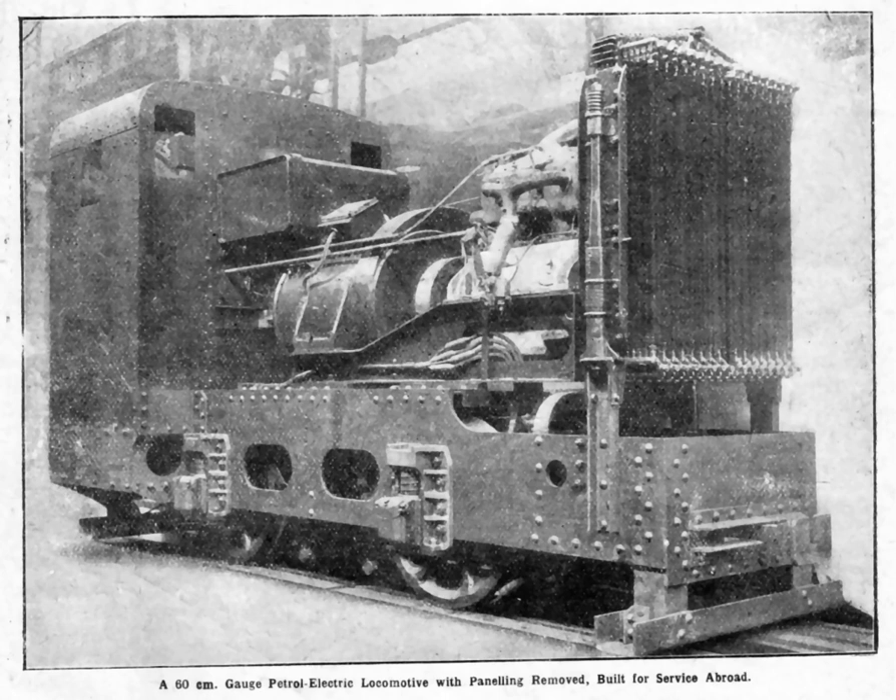In the 21st century, petrol-electric transmission has gained a new lease of life in hybrid electric vehicles. Examples include the Ford Fusion Hybrid, Honda Civic Hybrid, and Toyota Prius.